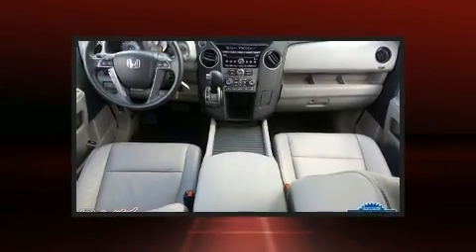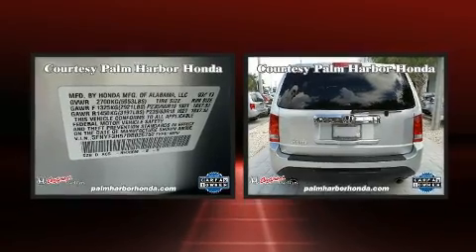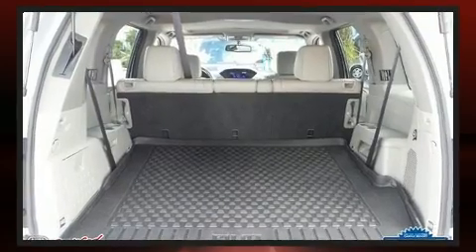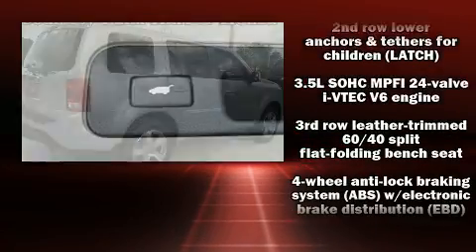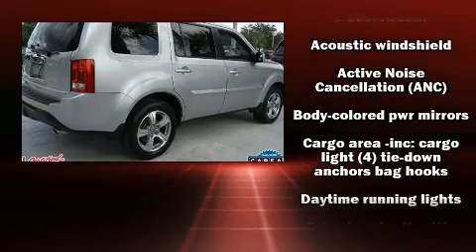Third-row seats expand the maximum passenger capacity to eight. For drivers who enjoy the natural environment, a power moonroof allows an infusion of fresh air. Enjoy your favorite music via the stereo system, which includes a CD player with MP3 capability, steering wheel mounted audio controls,